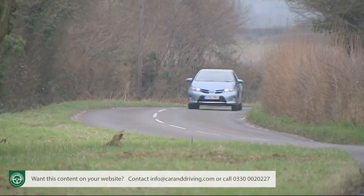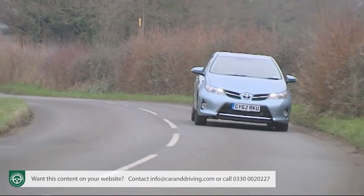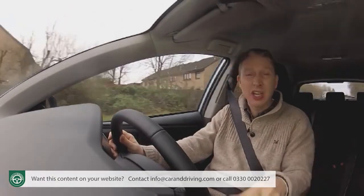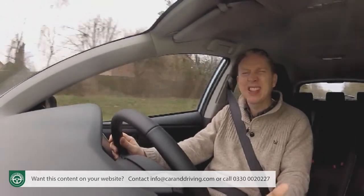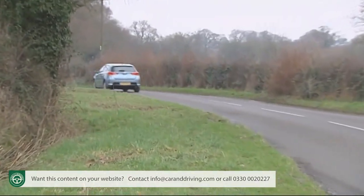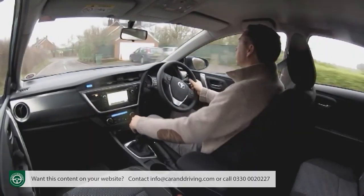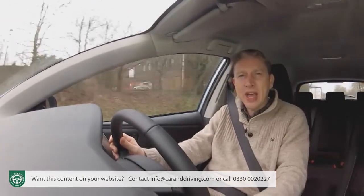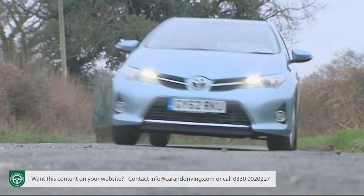With the first-generation Auris, you could pretty much skip over the driving experience section — or at least that was the common belief. In fact, provided that, like most family hatchback buyers, your priority was driving comfort, its driving dynamics were actually quite impressive, until you started to push the thing along a bit. But might you be tempted to do so in this one? I had my doubts before getting behind the wheel, but I've actually been quite impressed at what's on offer since I have.